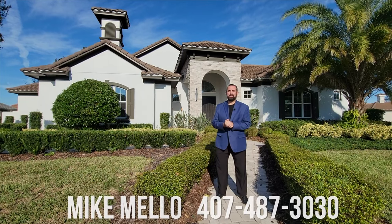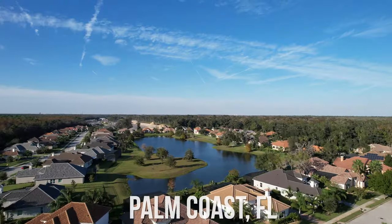Hi everyone, my name is Mike and welcome to the Luxury Home Channel. Today we're in Palm Coast, Florida, which is a little bit north of Daytona Beach, a little bit south of St. Augustine on the east coast of Florida.